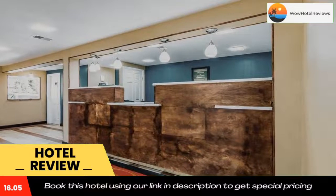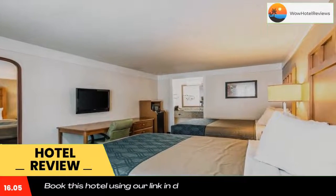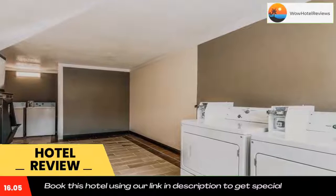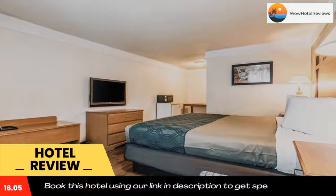Econo Lodge Gastonia is located in Gastonia, 21 miles from Billy Graham Library and 22 miles from Bank of America Stadium. The property is around 22 miles from Mint Museum Uptown, 23 miles from Nazca Hall of Fame, and 23 miles from Blumenthal Performing Arts Center.